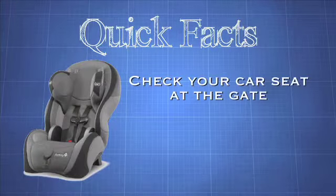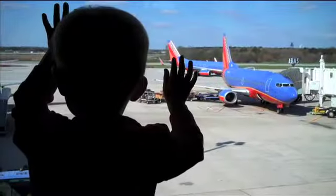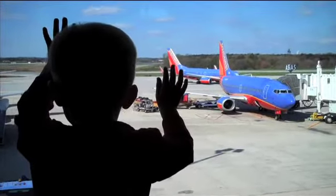If the plane is full, check your car seat at the gate. That way you know it makes the plane, and you'll have it when you get there to get from the airport to wherever it is that you're going. The less stuff you have makes for a far more enjoyable flight.